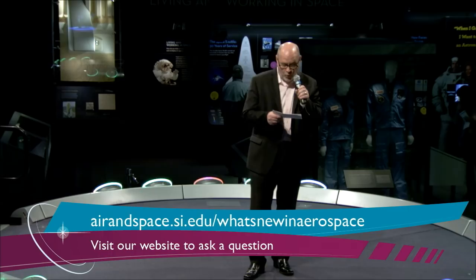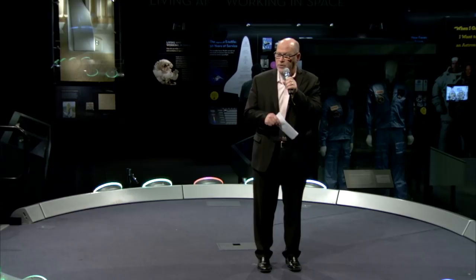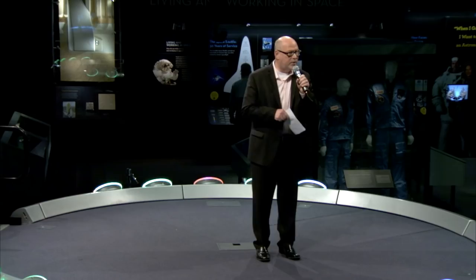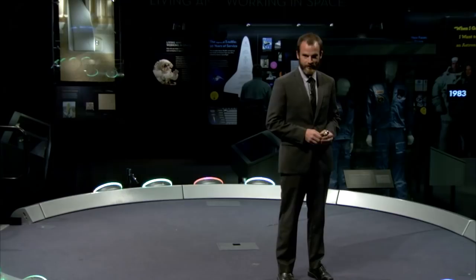Dr. Clark is the principal investigator for the Low Density Supersonic Decelerator Project. In 2012, Clark received the Presidential Early Career Award for Exceptional Leadership and Achievement from President Obama. At the end of his presentation, we'll have an opportunity to take questions from the audience as well as our online viewers.